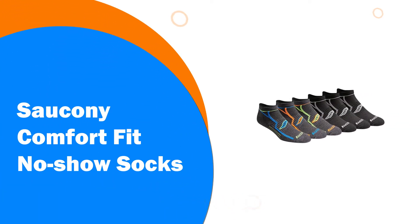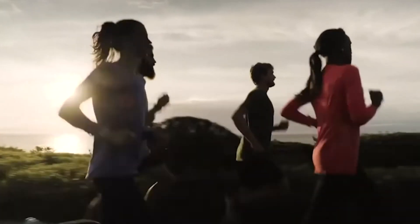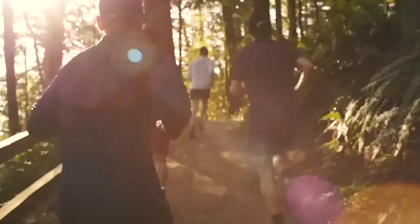Number 9: Saucony Comfort Fit No-Show Socks. They might be classed as no-show, but you're going to take every opportunity to show off the Saucony Athletic Socks. They are vibrant, colorful, and full of character. Ideally suited for men, these athletic socks are made from polyester, rubber, and spandex combined.